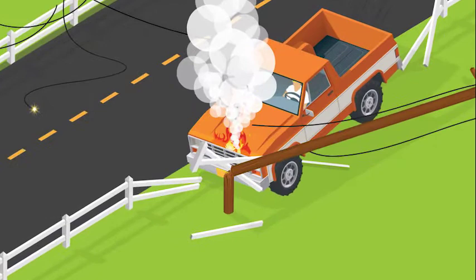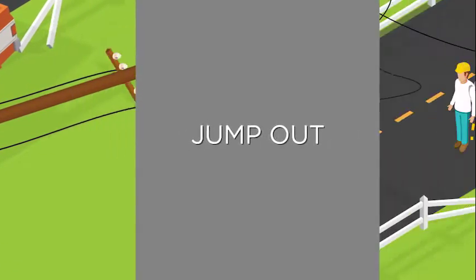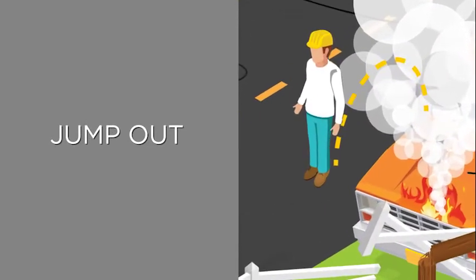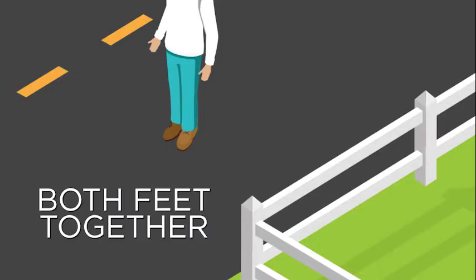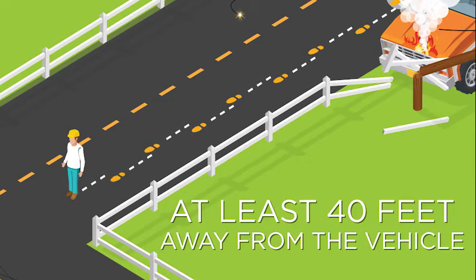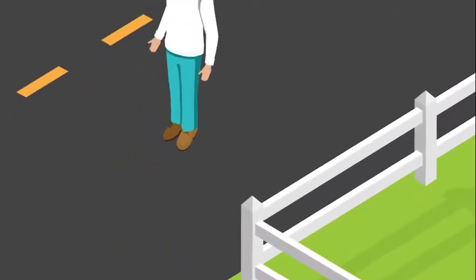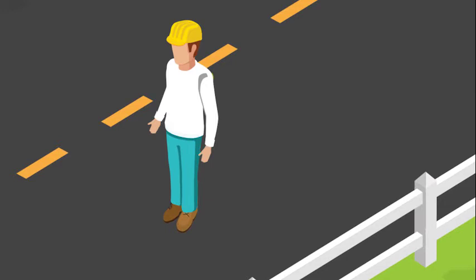You should only exit the vehicle if a fire occurs, which is rare. If this happens, jump out and away from the vehicle, making sure no part of your body or clothing touches the ground and the vehicle at the same time. Land with both feet together and, in small shuffling steps, move at least 40 feet away from the vehicle to safety. The ground could be energized, so by keeping your feet together and shuffling away, you decrease the chance of electrical current entering your body through one foot and out the other.